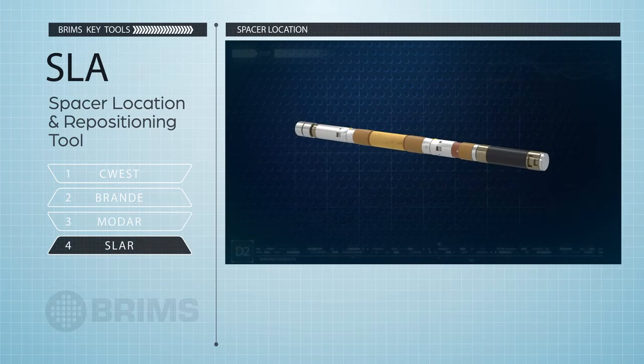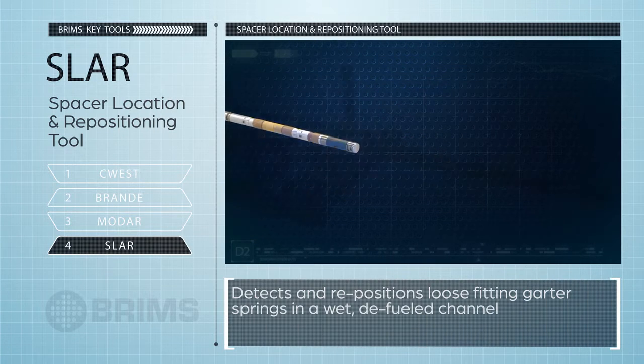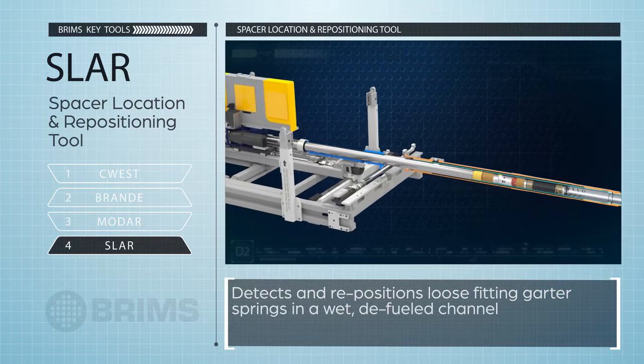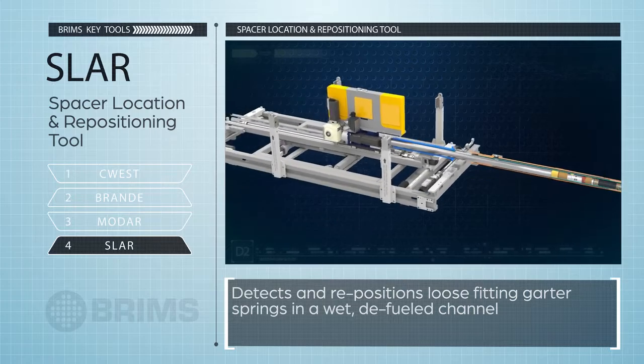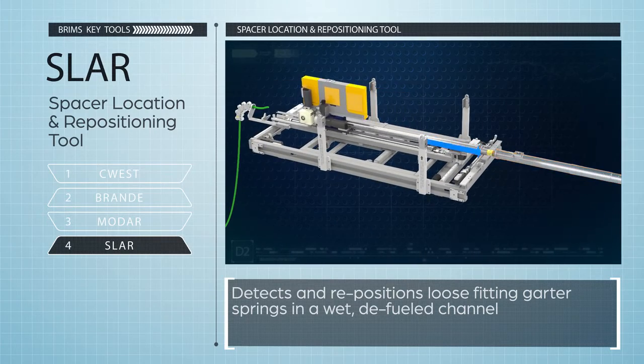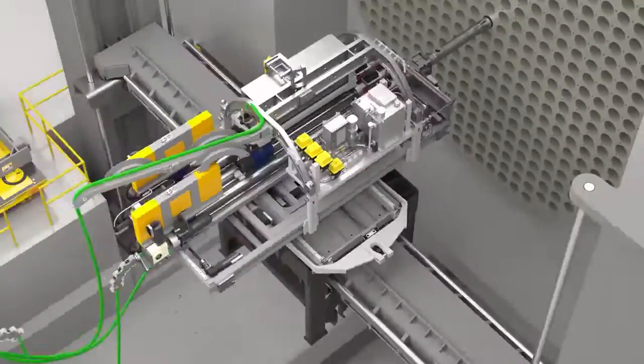SLAR is a spacer location and repositioning tool. Like Brandi, it is deployed in a wet, defueled channel. SLAR detects and repositions loose-fitting garter springs. Finally, BRIMS can also deploy other tools for nuclear safety code requirements.